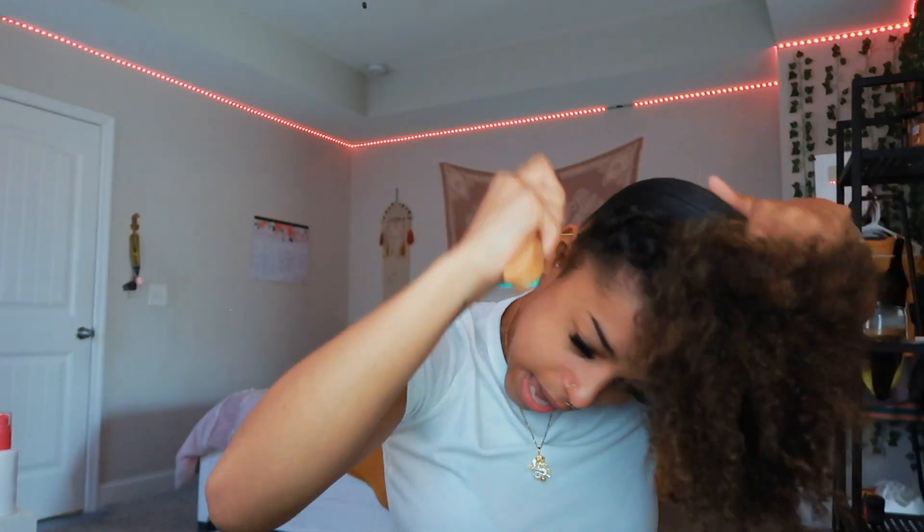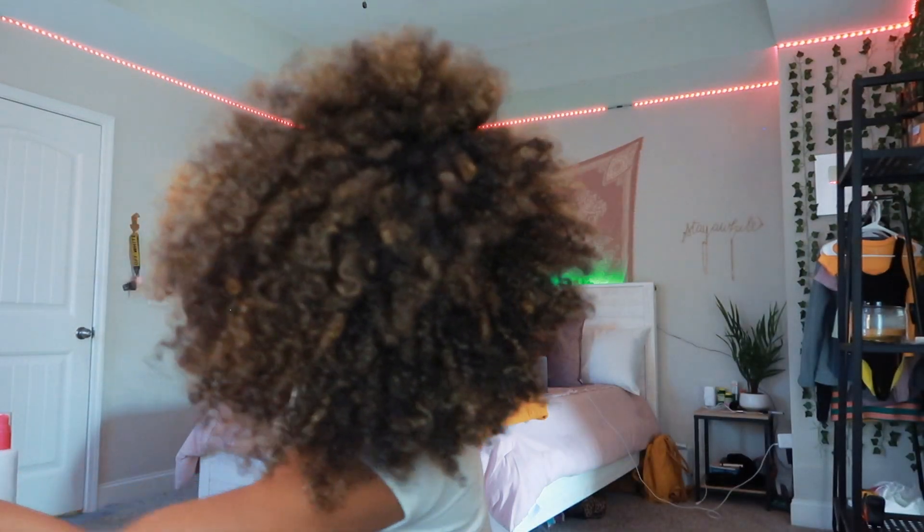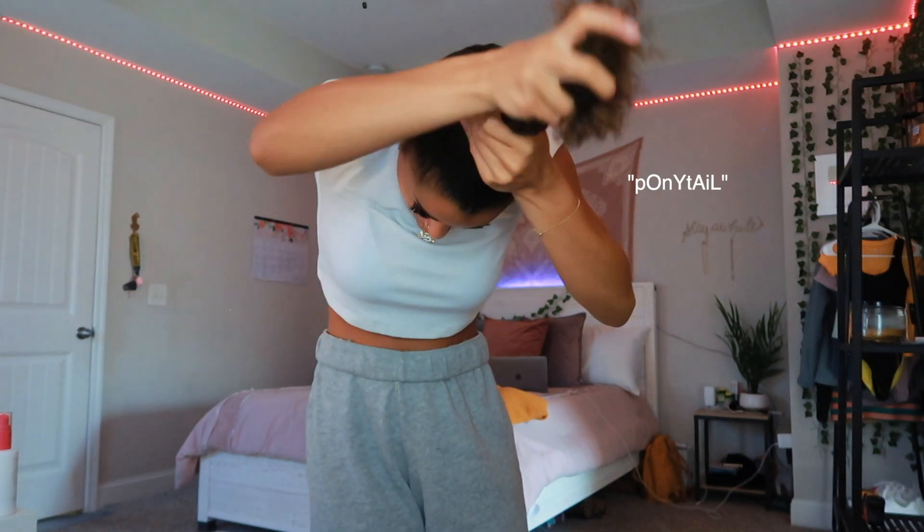I'm basically brushing all my hair up — going around my whole head and brushing all my hair upwards. You don't even need to be holding it; we're just trying to get the hair slick. When brushing your hair up toward the middle of your head where the bun will be, don't forget to brush all the way up. Now that my hair is slick it's prepped to really start pulling it up. I'm grabbing all my hair and standing up to get it into a tight ponytail first.